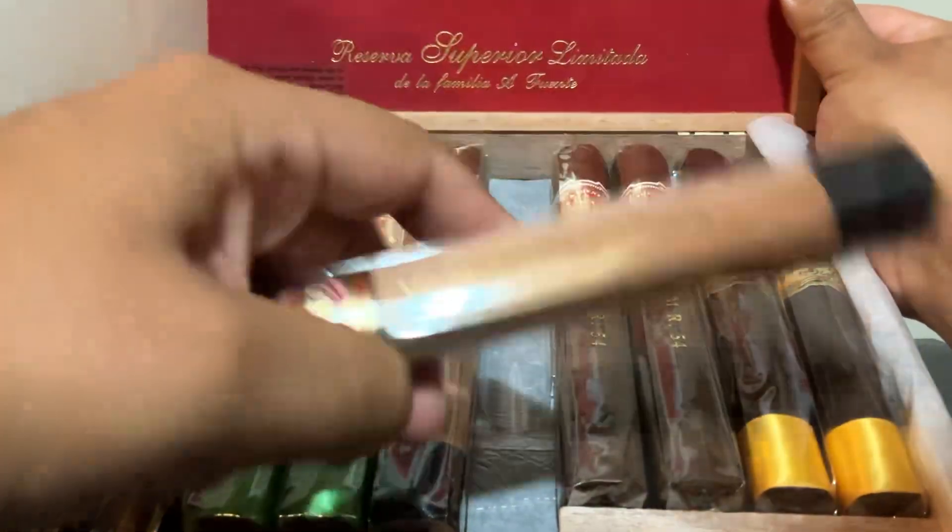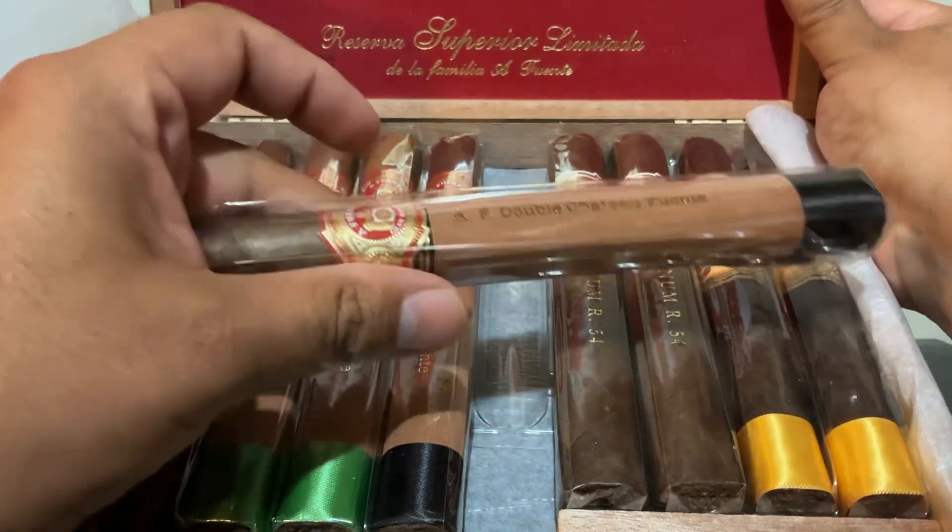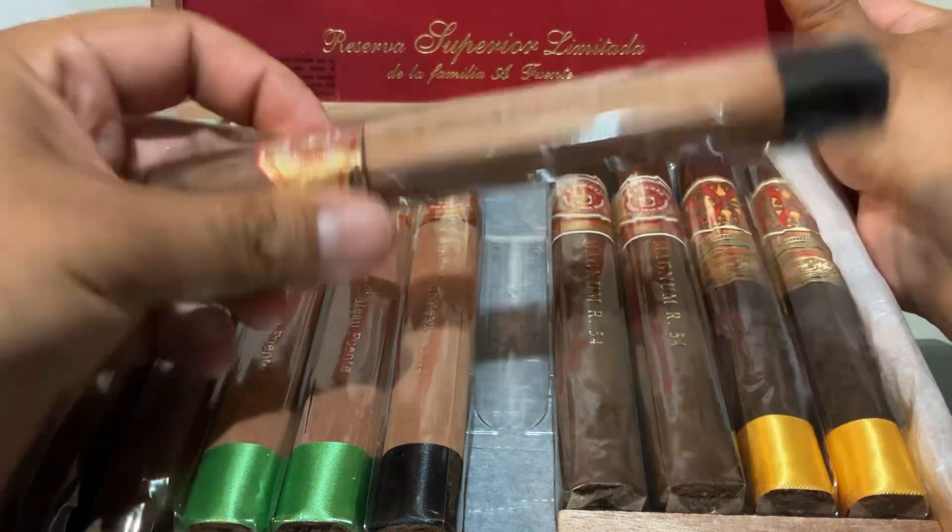And this is the sun grown Double Fuente Chateau Fuente.